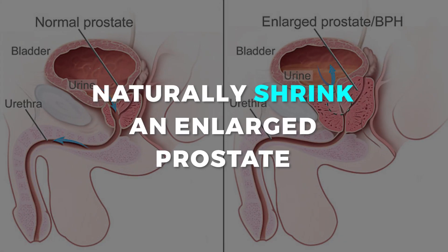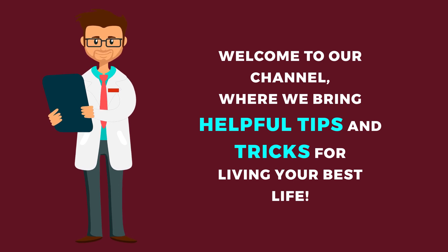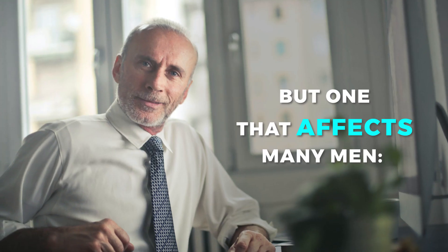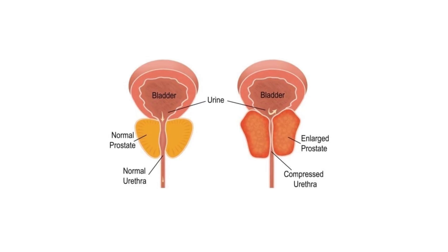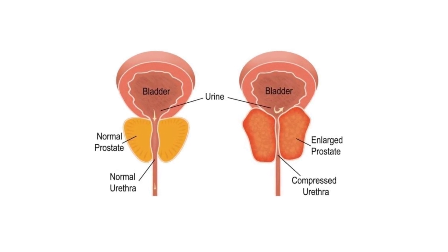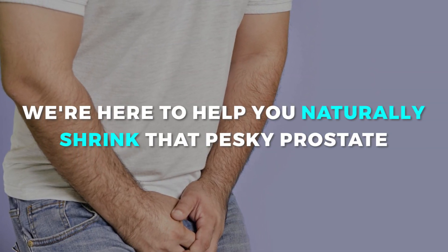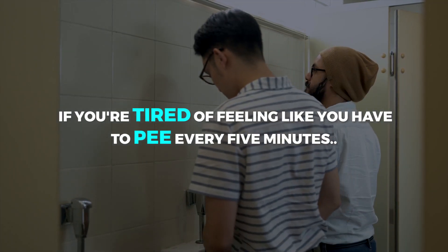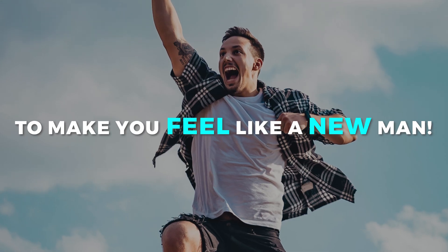Naturally shrink an enlarged prostate. Welcome to our channel where we bring helpful tips and tricks for living your best life. Today we're tackling a topic that's a little sensitive, but one that affects many men: an enlarged prostate. An enlarged prostate can cause problems from frequent trips to the bathroom to difficulty urinating. We're here to help you naturally shrink that pesky prostate and return to living your best life.